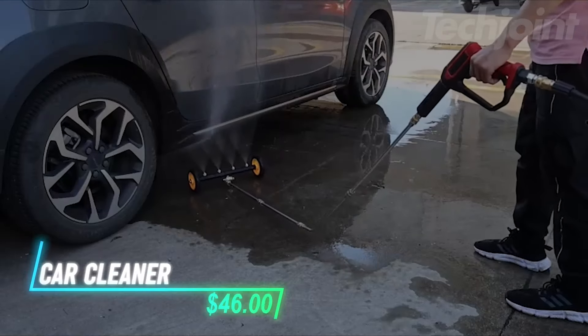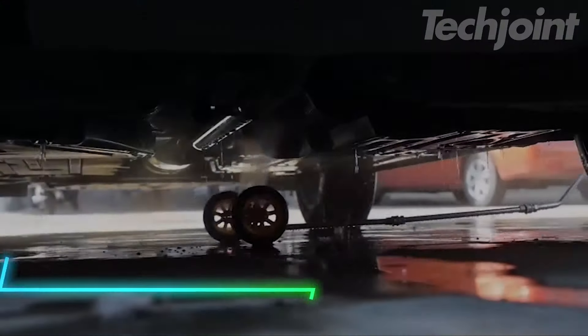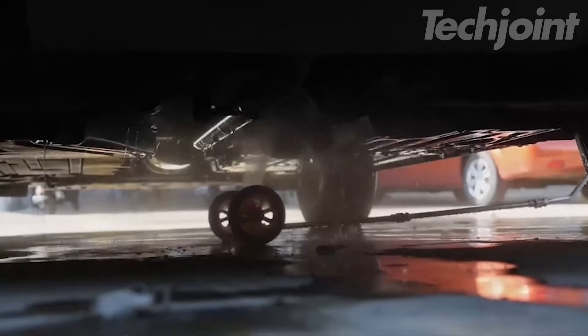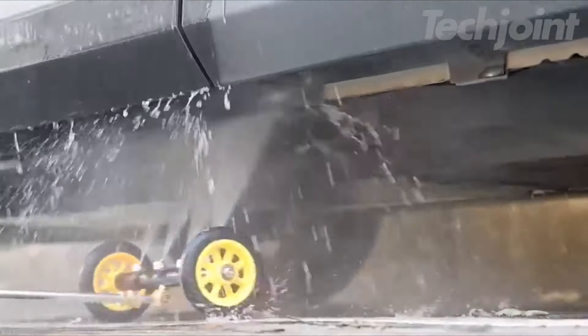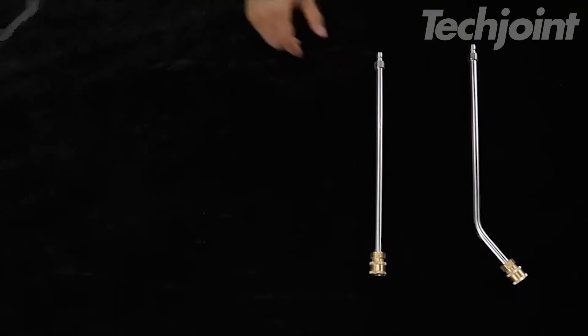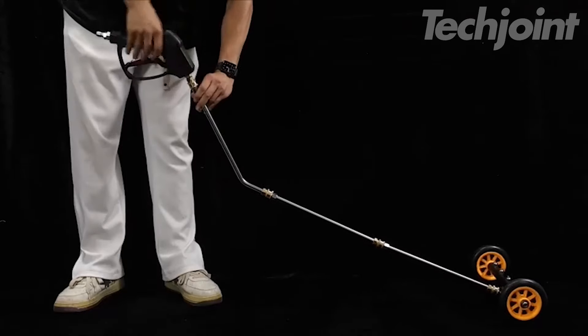If you need to clean the underside of your car or hard-to-reach spots, this pressure-water attachment can help. It connects to your power washer and provides a strong stream of water with pressure going up to 4,000 PSI. You can switch between different nozzles depending on what you're cleaning, and it even comes with a mitt for extra care.